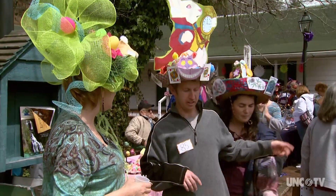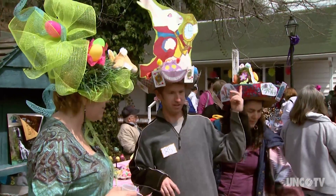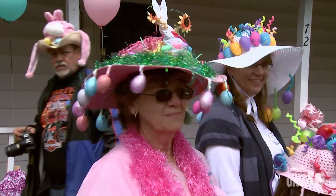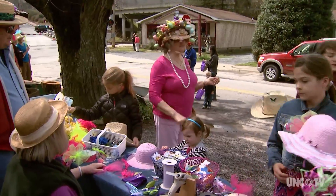What's happening is a celebration of creativity, silliness, and springtime in the mountains. You just come decked out in your favorite Easter hat, or bring a hat and we'll help you decorate.